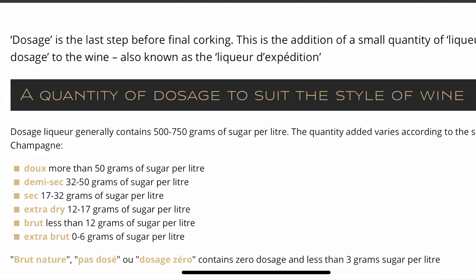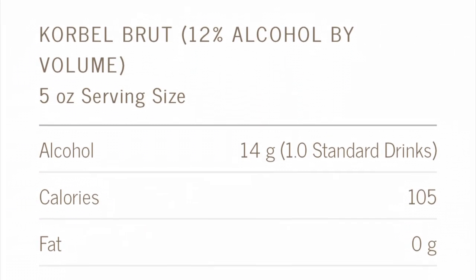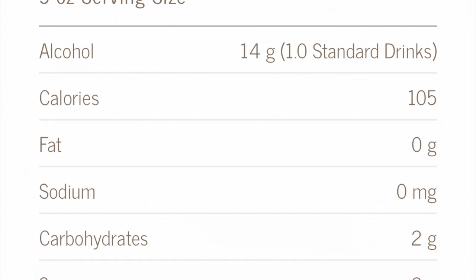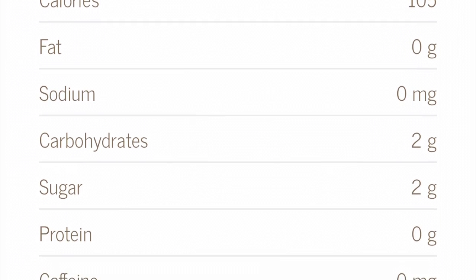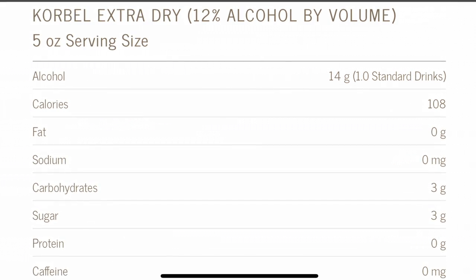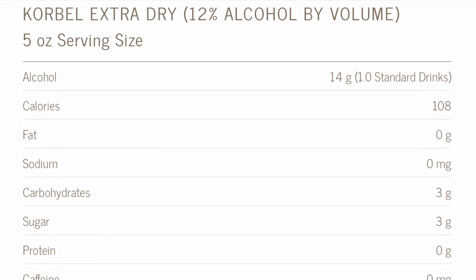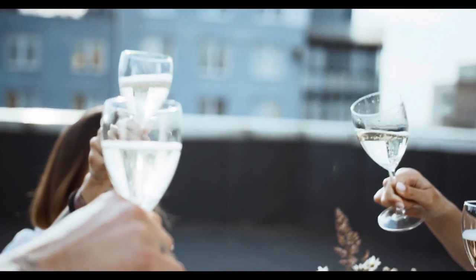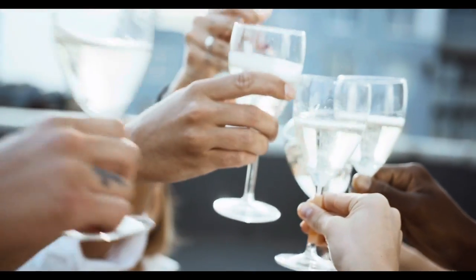But how does that translate to a typical serving of champagne that we would have for New Year's? Here's the nutritional information for a five ounce serving of brut Korbel sparkling wine at two net grams of carbs per serving. Another commonly found version is the Korbel extra dry, and this has three net grams of carbs per five ounce serving. Great news — a glass of champagne, especially brut or extra brut, is perfectly fine for a New Year celebration.